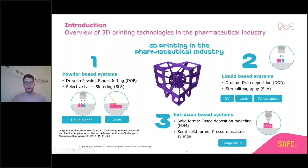Another very interesting technology we will focus on today is extrusion-based systems. The most well-known technology is FDM — fused deposition modeling — or even semi-solid forms created by pressure-assisted syringes. Usually you use temperature to generate a homogeneous melt that you can then deposit as individual strands.